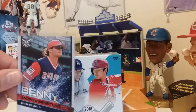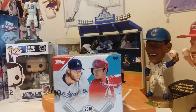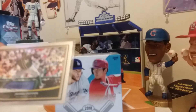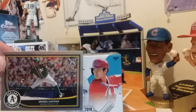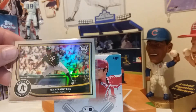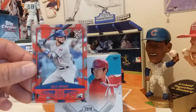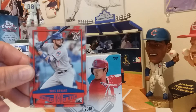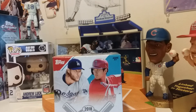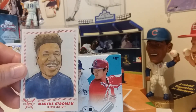Andrew Benatini. Got a numbered card — Chihiro Cotton — looks like 22 of 100, and that's silver foil. Also the Ministers of the Mash Chris Bryant, which will go in my personal collection. Got a Marcus Stroman cartoon character card.